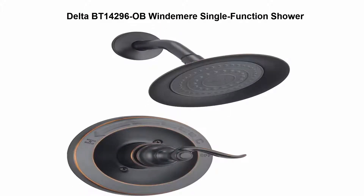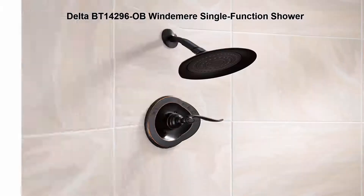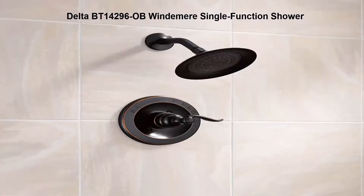Top 4: Delta BT 14296 Soft Windy Near Single Function Shower. Timeless design combined with the latest technology. Durable and full elegant lines complement traditional décor.